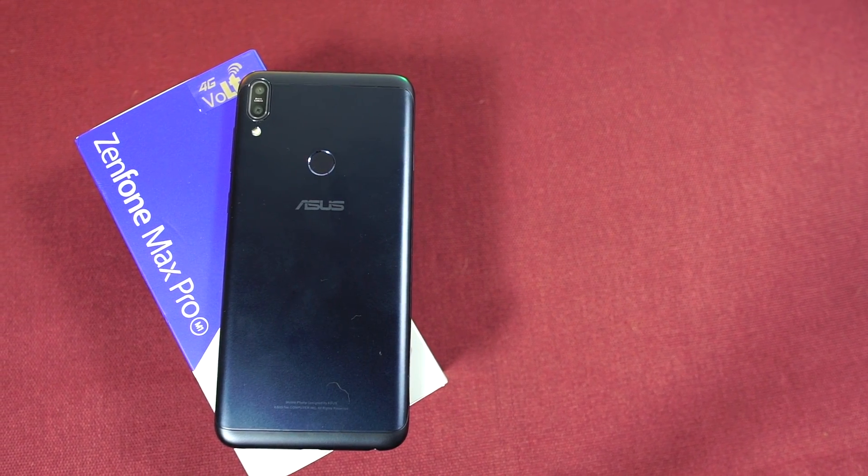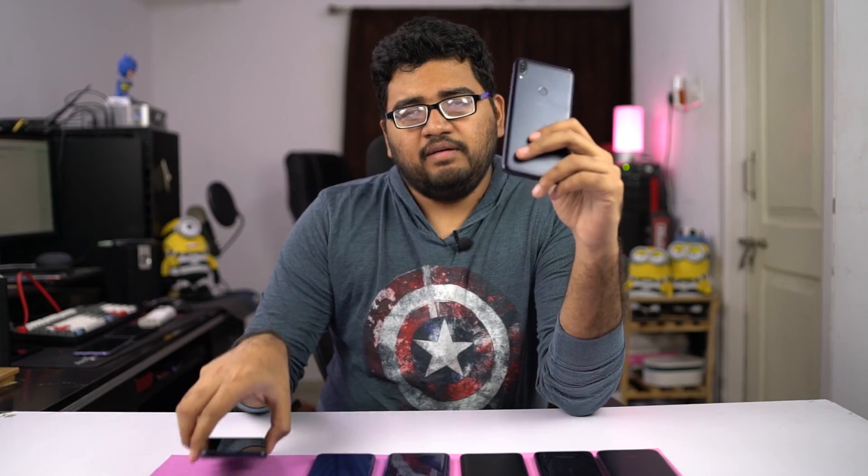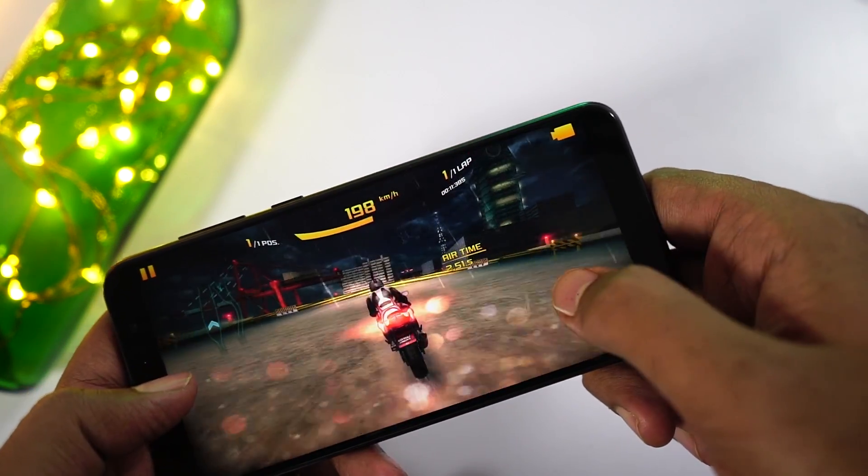The next best phone under 10,000 rupees would be the Asus Zenfone Max Pro M1, 3GB RAM variant, priced at just 10,000 rupees. After the discount, you can get it for 9,000 rupees. Compared to the Nokia phone, this one also comes with a pretty good processor — the Snapdragon 636 — a massive 5000mAh battery, and pure stock Android. So if you like to play a lot of games and want to buy a phone under 10,000 rupees especially for gaming, this is going to be an excellent choice.